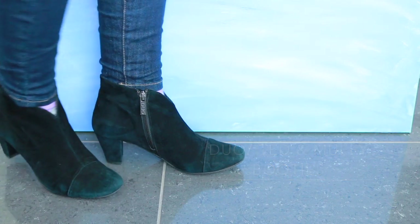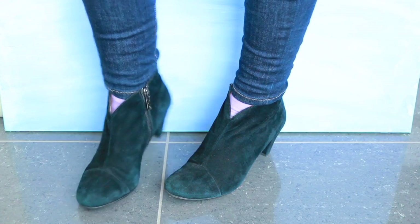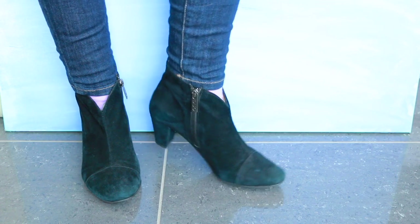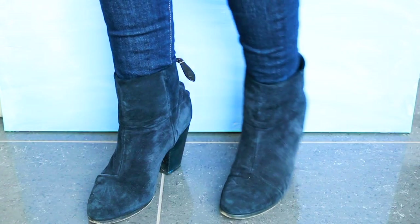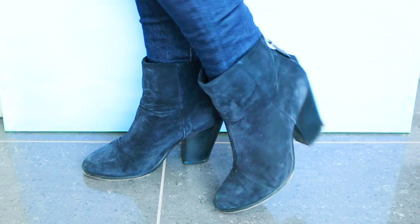These little western-style booties are from a brand called Duo. I really like the way the front dips down. They're really old now — over five years old — and one of the things I like about suede is the way it fades and takes on a pretty patina. As you can see, these have taken on almost a green, emerald kind of hue.